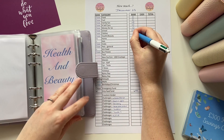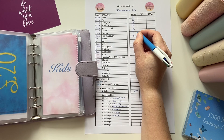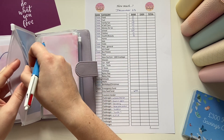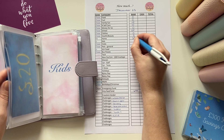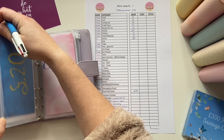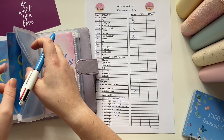Clothes has got nothing. Health and Beauty has got £5. Home has got £30. Kids have got £45.